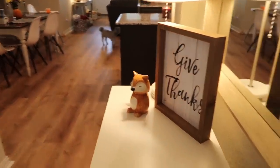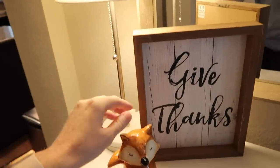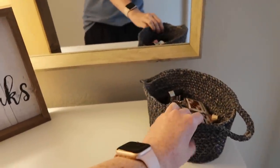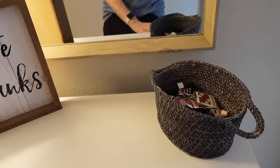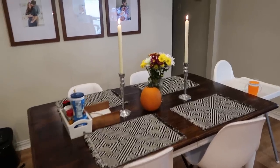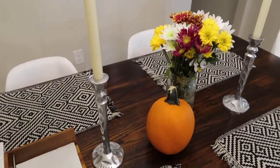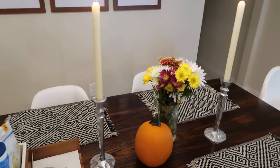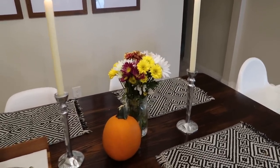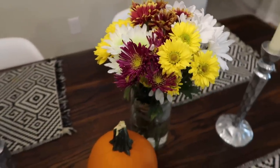Heading into the kitchen area, we have this little table where I put the 'Give Thanks' sign and this little orange fox figurine. In our little dining room area I pulled out these candlesticks — they were given to me by my aunt when I got married. I thought they would be pretty for the fall and winter, and we've been having candlelit dinners every night. And then I just have a bouquet of fall-colored flowers and a little pumpkin.